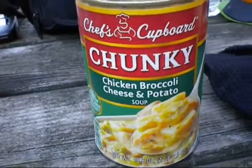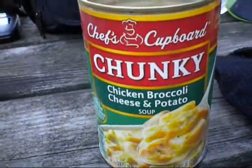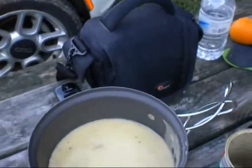Seeing how that I drove and I parked right there, I don't have to worry about weight. So I grabbed a couple of cans and now I'm getting ready to cook up me some dinner.